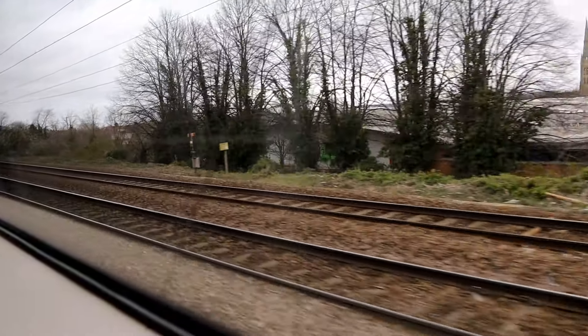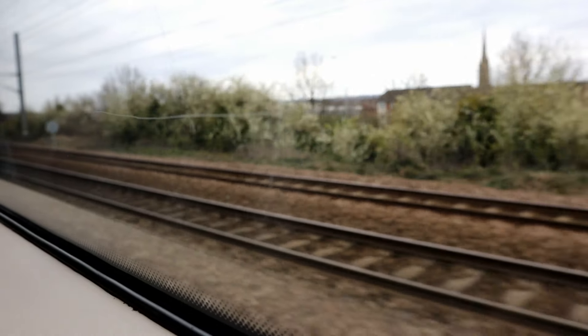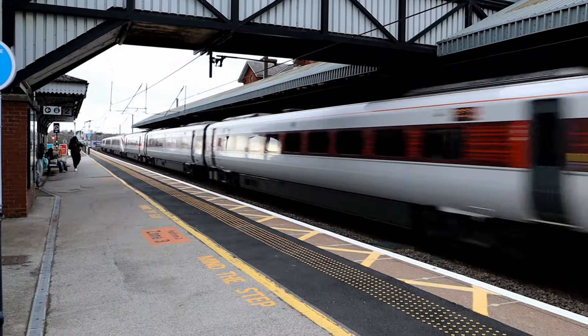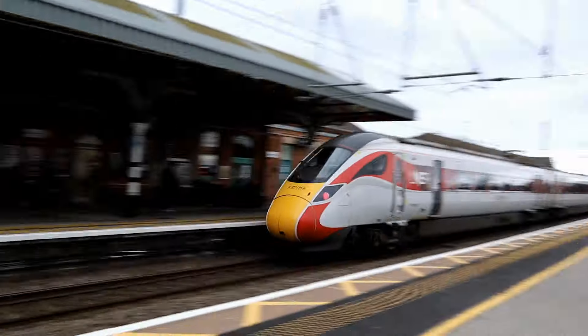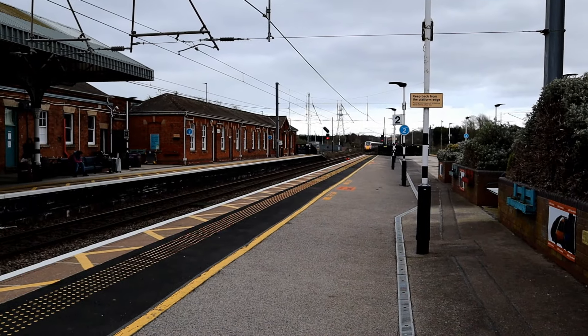We're shortly arriving at Grantham. Please change here for travel towards Peterborough, London King's Cross, Doncaster and all stations to the north. Grantham will be our next station called. I am now back at Grantham just in time to get that Azuma on camera. Excellent — I love getting the Azumas.